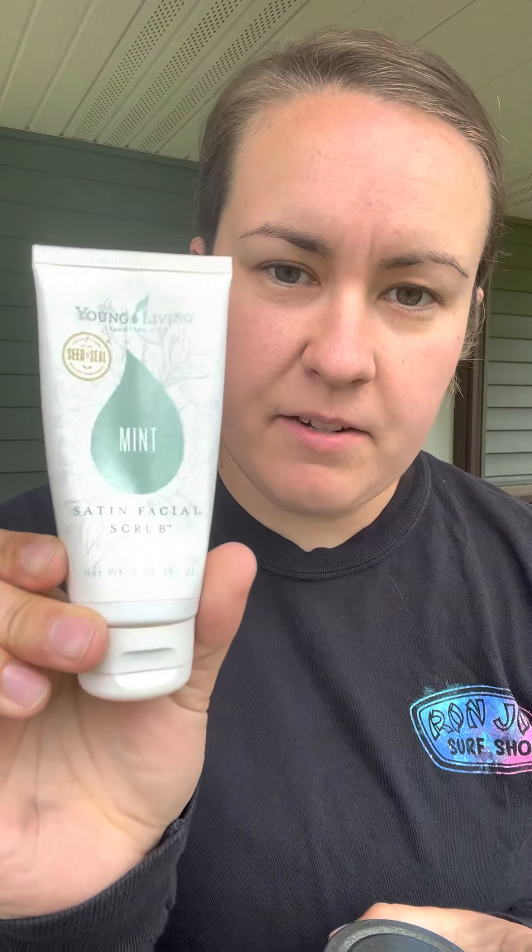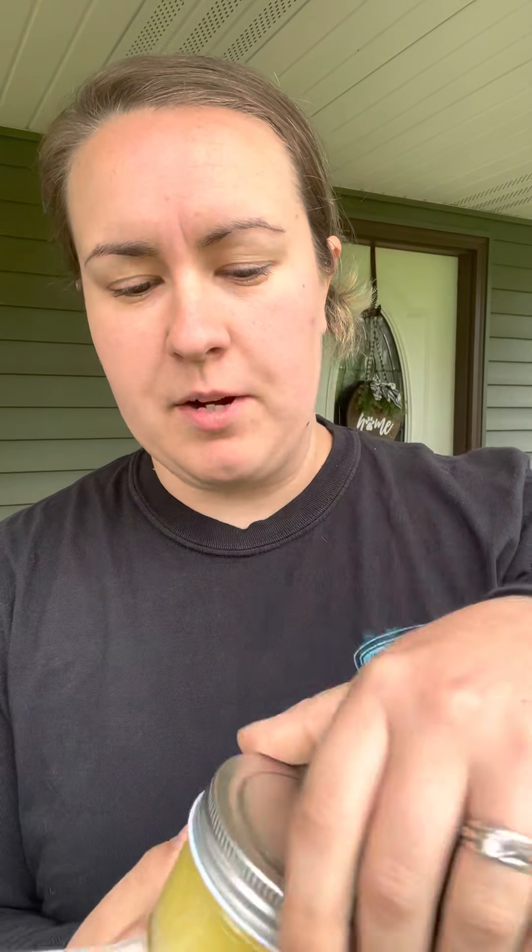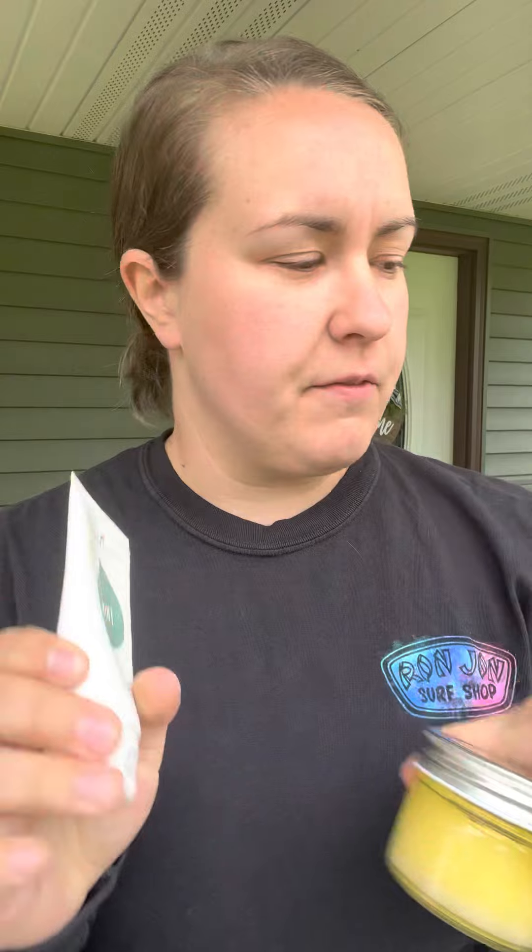Your face should already be clean and moisturized. I like the satin facial scrub — sorry, my dog's banging around back here — or I make my own scrub and I use this a couple days of the week on my face in the shower. It just helps to get all those dead skin cells off and kind of bring the glow and all that good stuff.